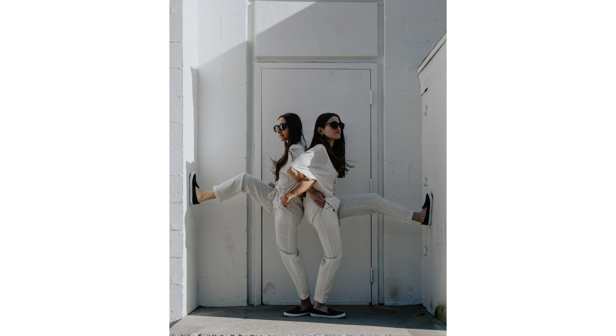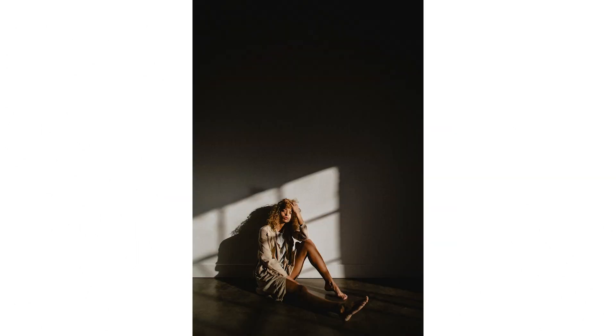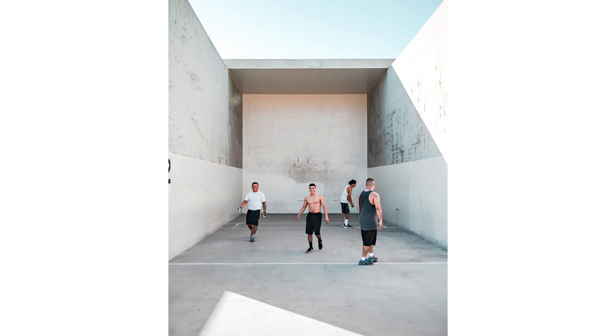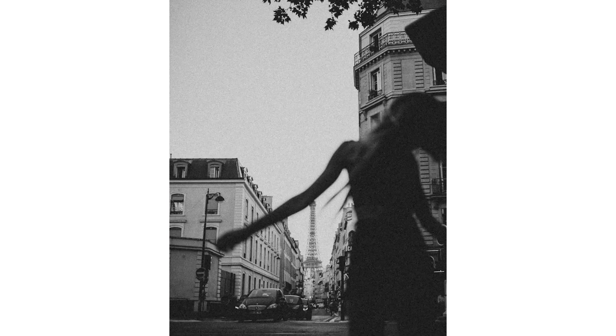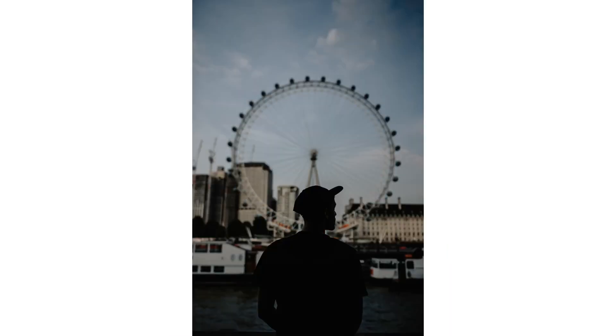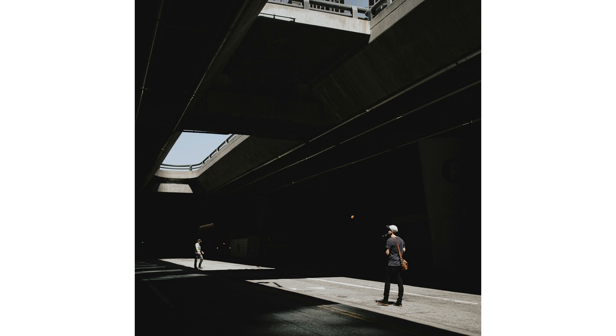You can use elements from your background, foreground, light, textures, colors, and any combination of these to strengthen your composition. When executed well, subframing will immediately show the viewer where to look. It can also provide additional visual interest to the photo and add depth. The great thing about adding more compositional techniques to your photography toolbox is you can use it for a variety of different genres of photography and filmmaking.